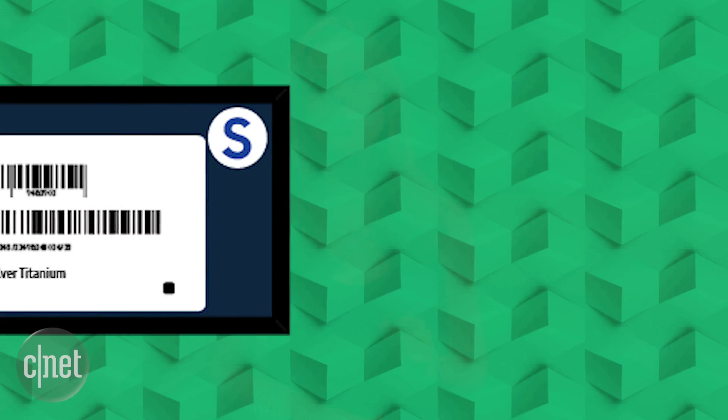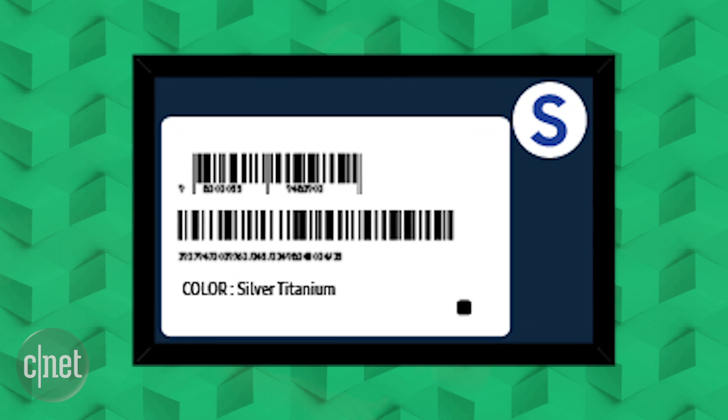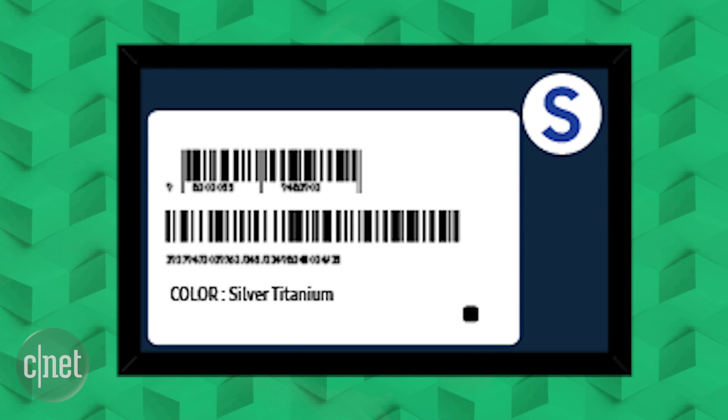If you are looking to get a replacement or you just want to pick up a cheap refurbished model when they do fix the Note 7, you want to look for a Blue S sticker on the box near the barcode. That way you know you have a model that won't blow up.